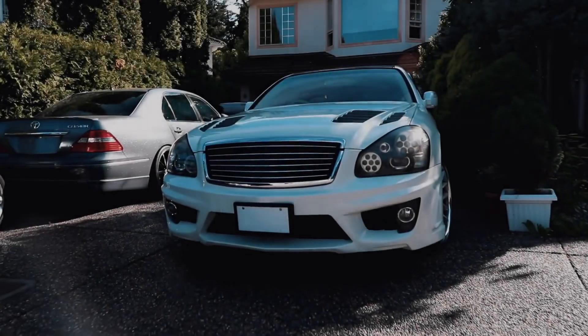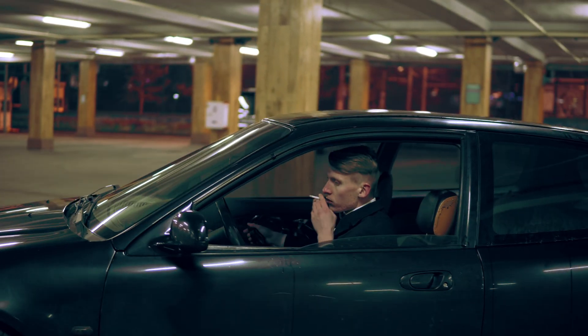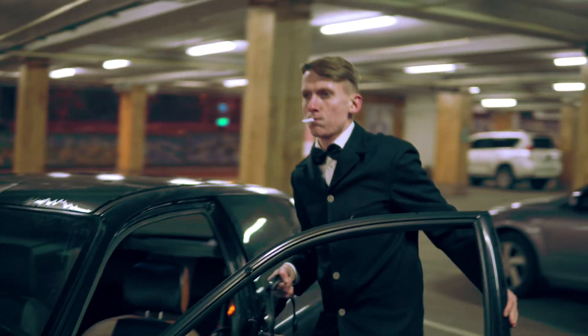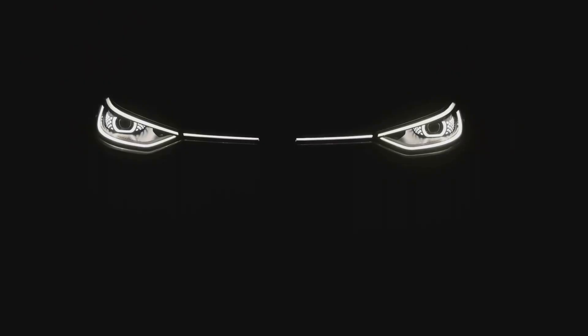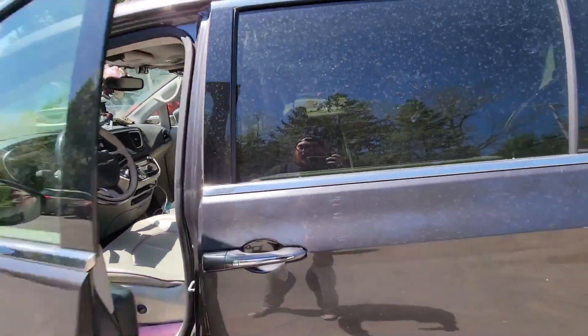Reason 1: Human error. Imagine you're coming home after a tiring day, you park the car, and you're so eager to kick back that you forget to turn off the headlights or properly close a door or the trunk. The problem is, when those lights or systems stay on all night, they keep sipping power from your car battery without giving it a chance to recharge. By morning, you've got a drained battery and the car's not going anywhere.